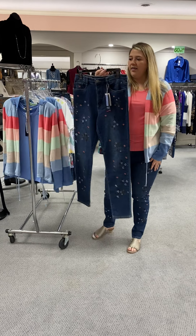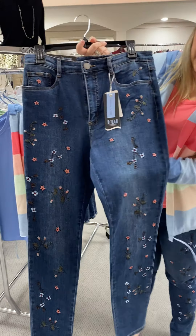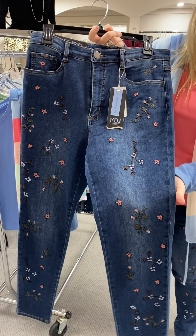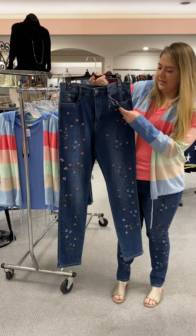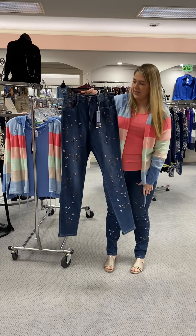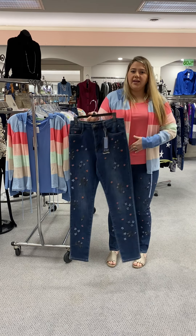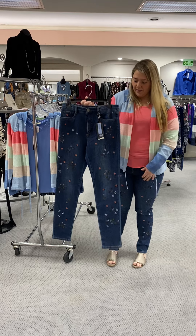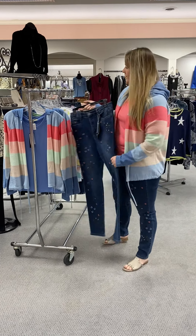I have on the French Dressing Suzanne pant. It's got the little embroidered flowers in pinks and blues — matches great with this cardigan. It is priced at $109 and we have a size 10 left and a size 14 left. It's a great button zip, it is a high rise — comes right over my belly button — and it is a full length. So that's what we have left in those.